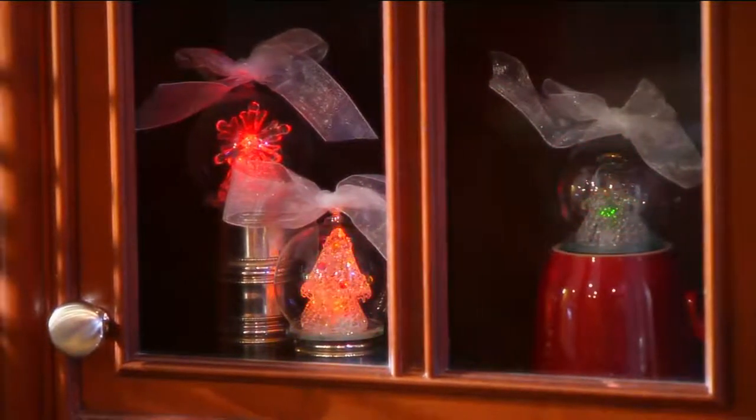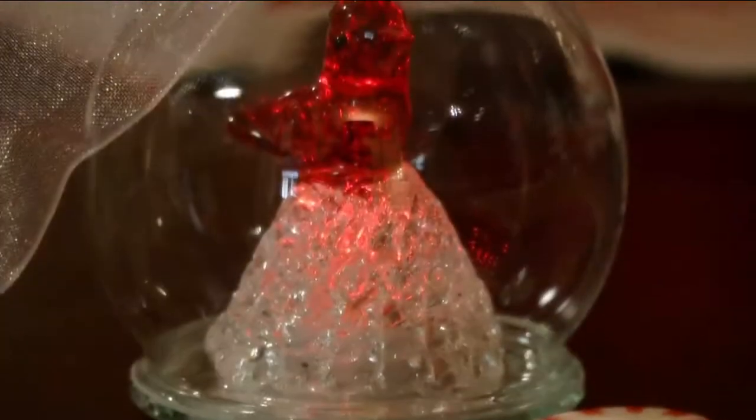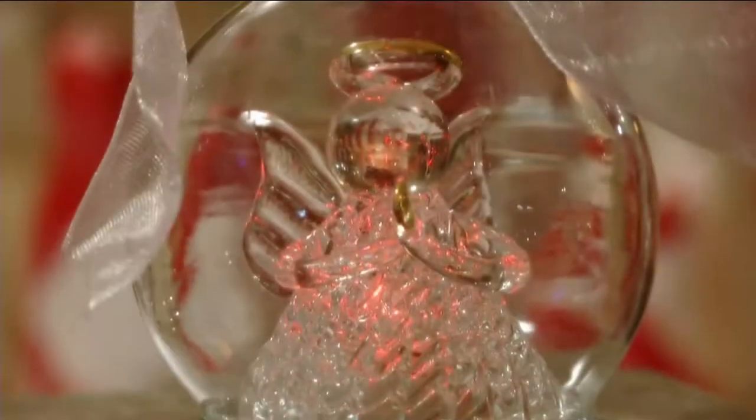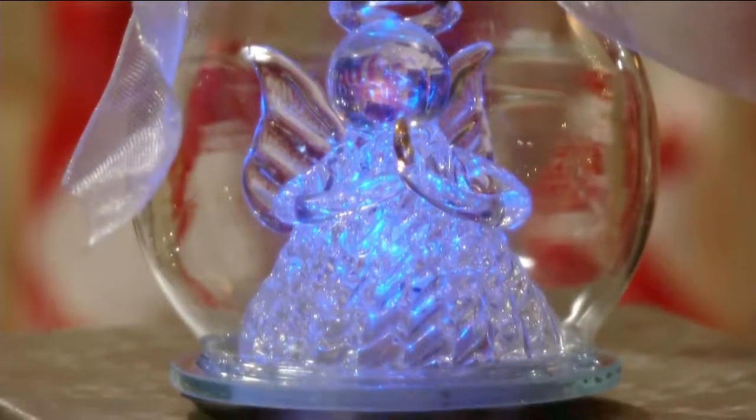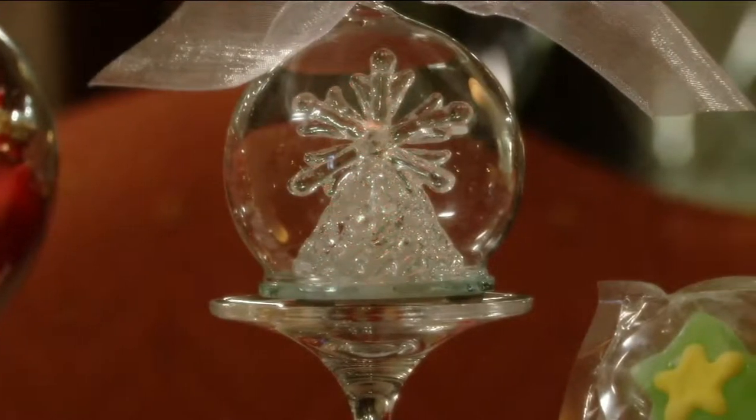You have a snowflake, you have the Christmas tree, you have a cardinal — the bird that brings good luck in the wintertime. You have an angel, which is so endearing. And finally, a playful reindeer.